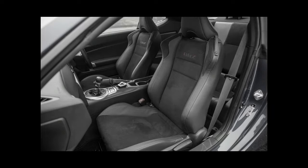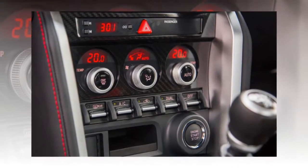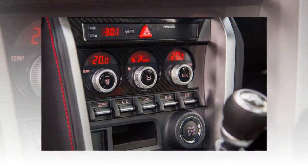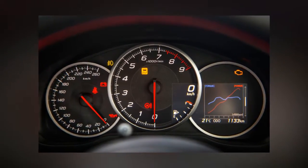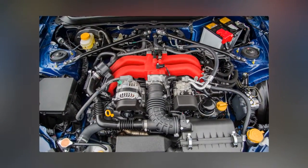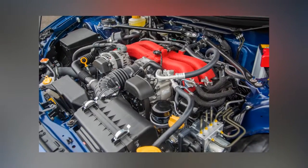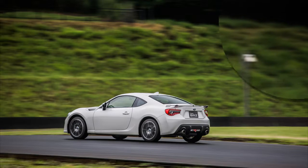Now drivers who wish to leave the stability control safety net active can do so with far less annoyance. At Fuji, a blanket of fog lowered to asphalt level and made the surface damp, providing an excellent opportunity to exploit the lines of code in the new car as well as the programming of the old model. The earlier BRZ's VSC steps in abruptly once the rear tires begin to lose grip, but the new programming allows for a smoother, less intrusive intervention.